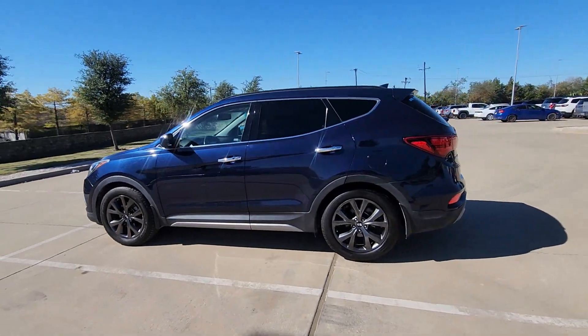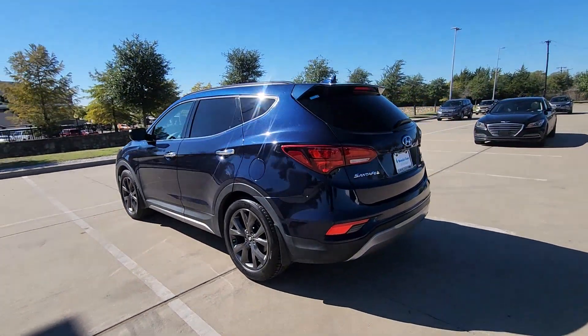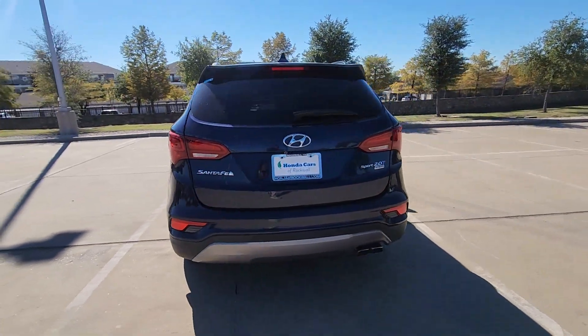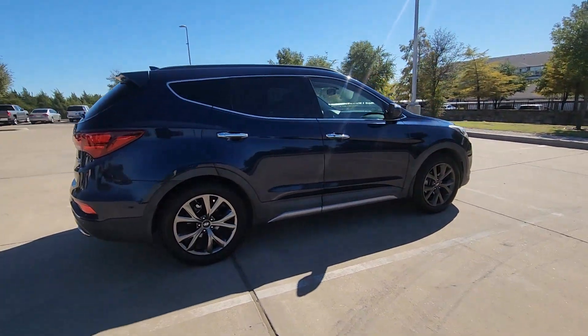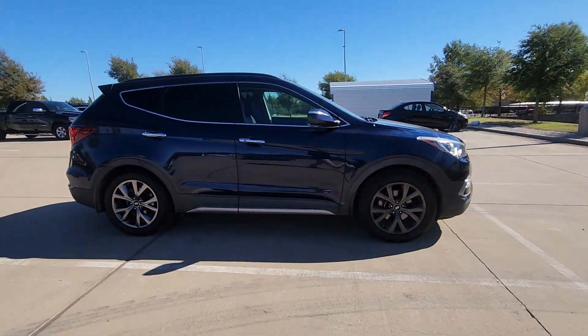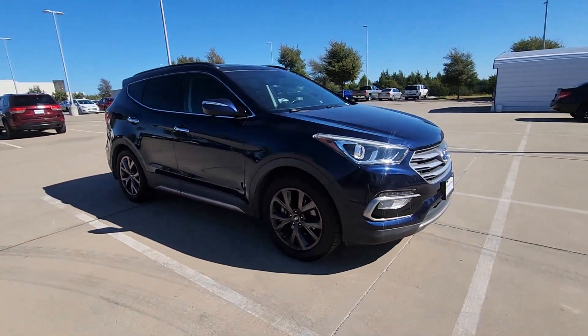Looking for your dream car? It could be the 2018 Hyundai Santa Fe Sport. This vehicle is an outstanding buy with fewer than 90,000 miles on the odometer. Take a closer look at this well-appointed Hyundai Santa Fe.